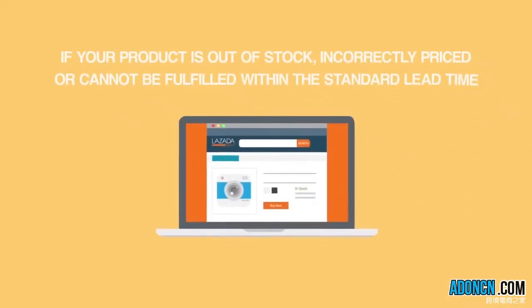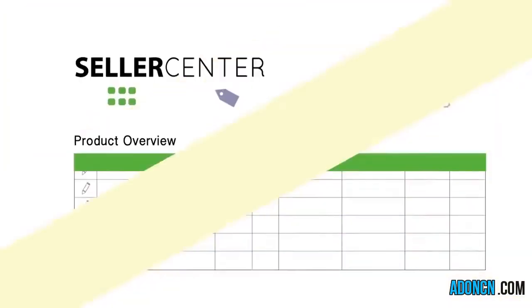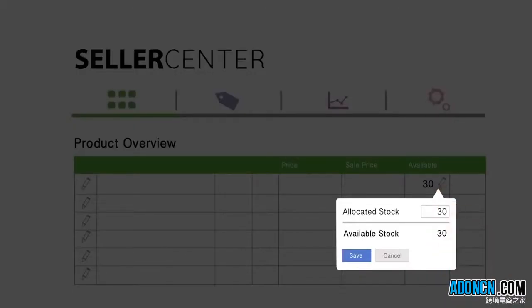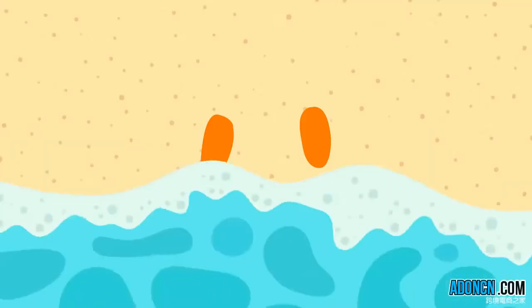Remember, if your product is out of stock, or wrongly priced, or cannot be fulfilled for any reason within Lazada's standard lead time, the order must be cancelled. Also bear in mind that it is not possible to get in touch with customers and offer them other products or solutions. That's why you should always keep your stocks up to date — in this way, you will avoid cancellations and make your customers happy.